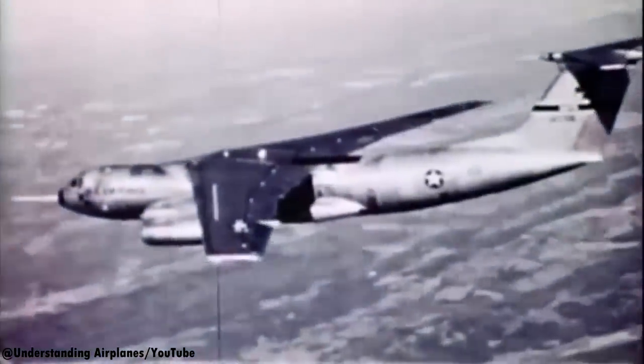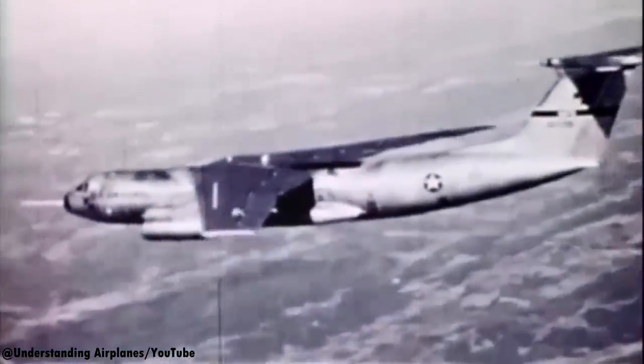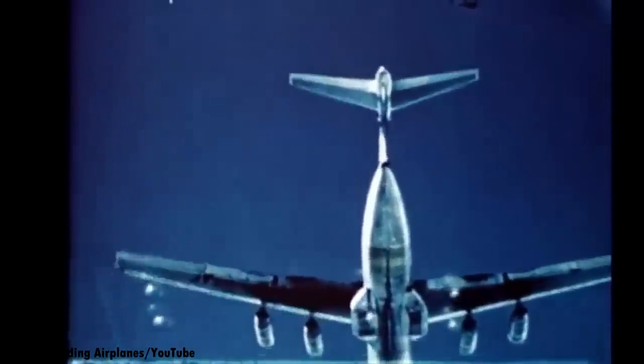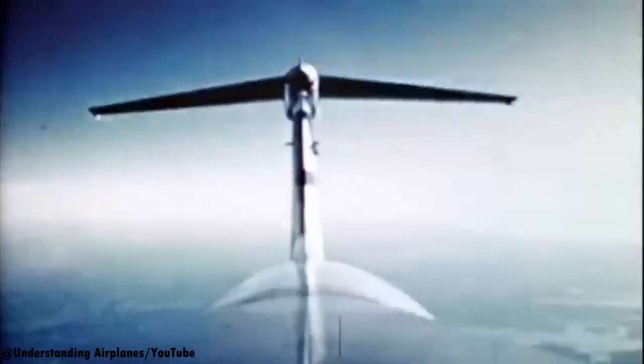Most aircraft using wingtips today actually weren't delivered with wingtips. They were actually solutions to improve aircraft fuel efficiency as a result of newly acquired knowledge of aerodynamics.